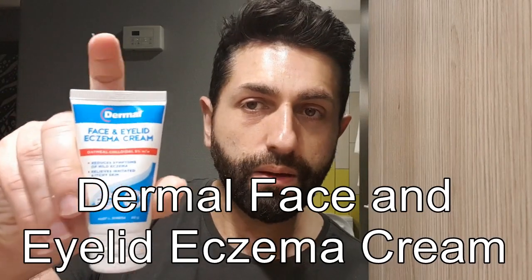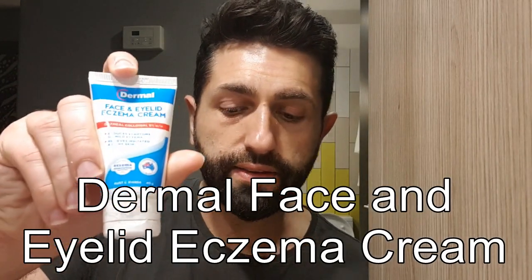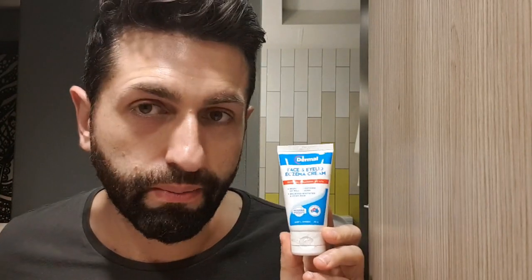I was walking through the pharmacy and found this cream in the skincare area. What struck me was how specific it was — my eczema was around the eye, so I wanted something sensitive for that area. I found this face and eyelid eczema cream by Dermal for $19. It's an oatmeal-based cream — colloidal oatmeal five percent — and safe to use around the eye.